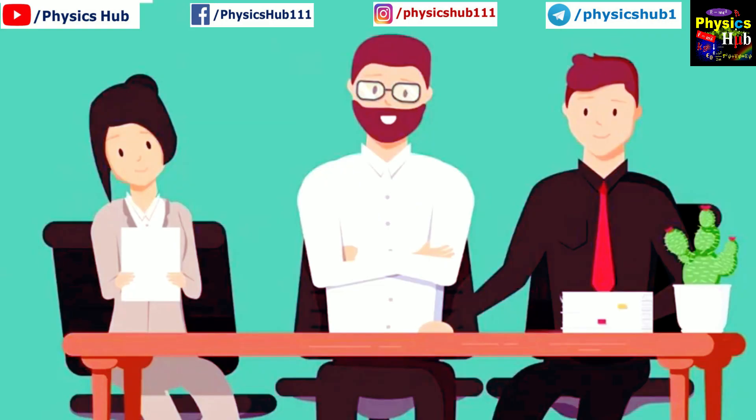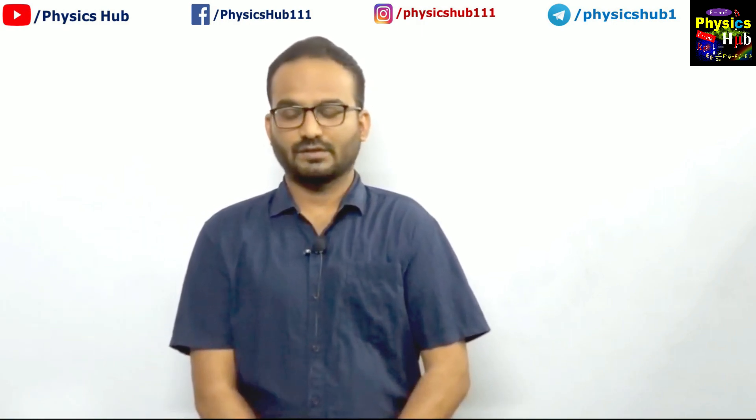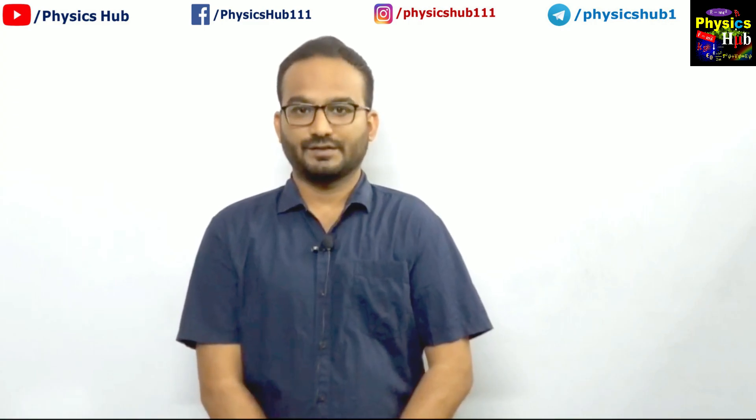Very well, very well. So you work on photodetectors. Do you have any publications? Yes sir. I have published two papers in international journals, the third one is in communication, and I am in the process of formatting the fourth one.